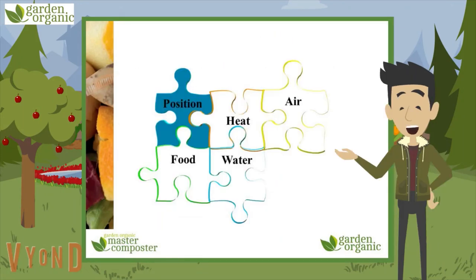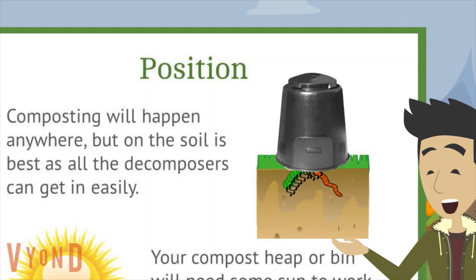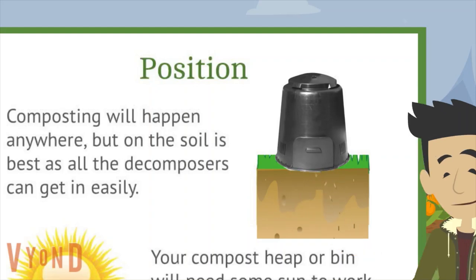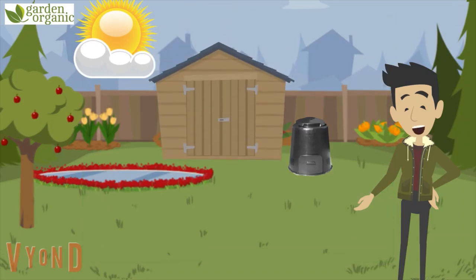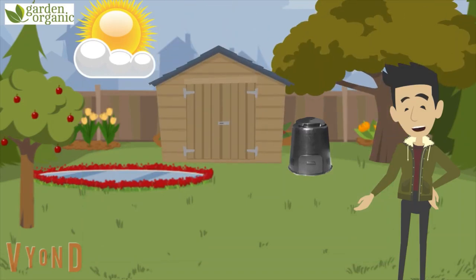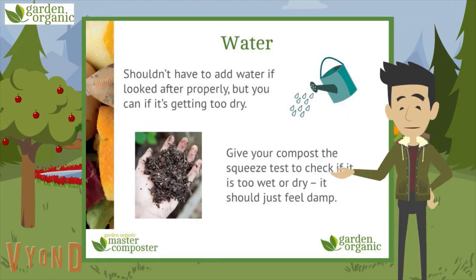As for position — basically where to put it — composting will happen wherever you put your bin, but if you put it directly onto the soil, all the decomposers can get in easily. Your compost heap or bin needs sun to work too — if you put it in a shady spot behind your shed and under a tree, it will take a lot longer. You shouldn't have to add water if you look after your compost bin properly, but if it's getting dry, it will help. The important thing is to get that 50-50 mix of greens and browns, and that should keep it not too wet and not too dry. A quick squeeze test will help — it should just feel damp. Remember to always wash your hands well after being in the garden, or even wear gardening gloves.